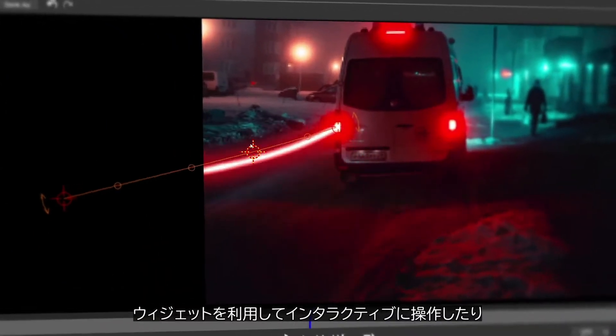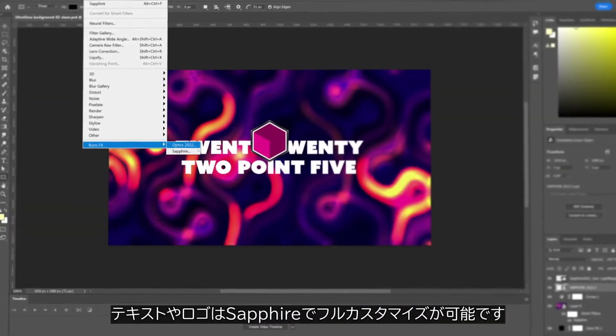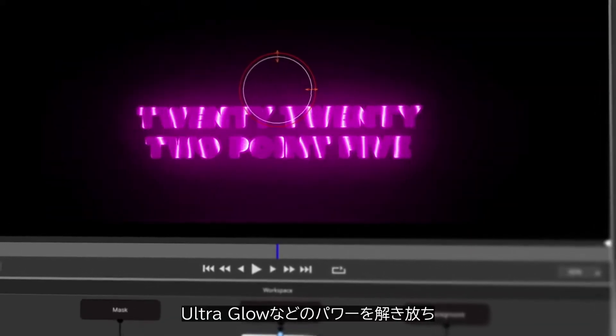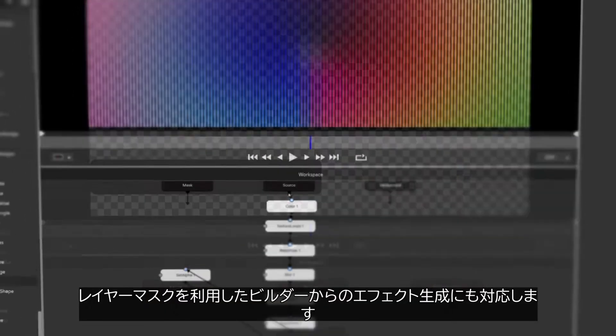Keep things interactive with widgets and easily control effects directly in the viewer. With improved alpha support, text and logos can get the full Sapphire treatment. Unleash the complete power of effects like Ultra Glow, or use layer masks to constrain the effect within the Sapphire Builder interface.